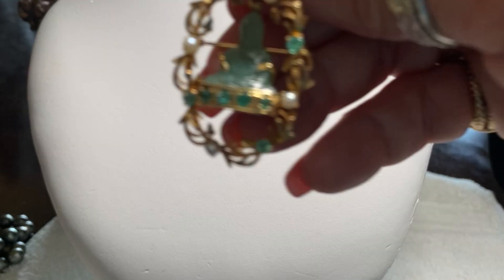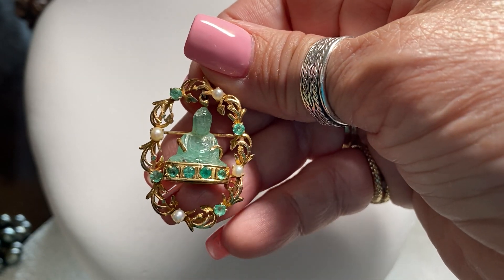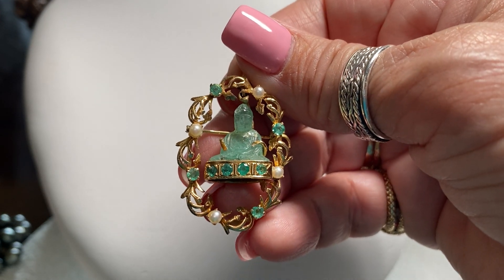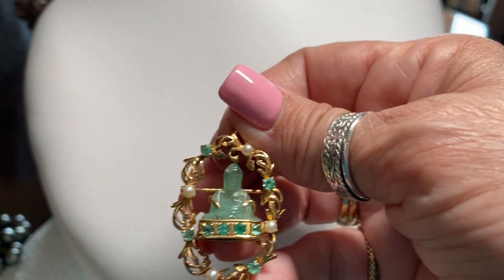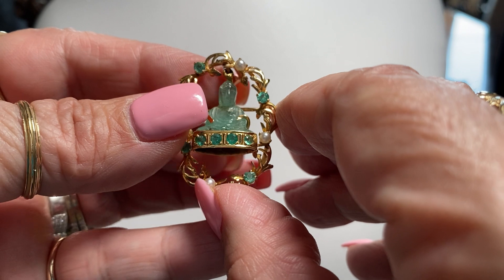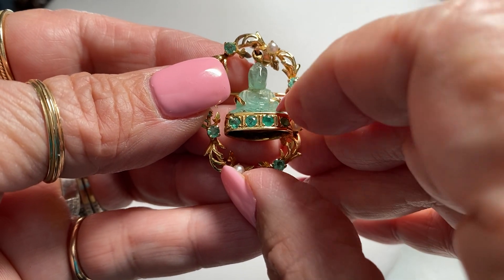I found this at an old shop. This is emeralds and pearls — they are real emeralds, it's been tested. This is 18 karat gold, and it is a Buddha sitting on a throne with emeralds. It's a pin or a pendant. Isn't that beautiful? It's a little carved jade Buddha.